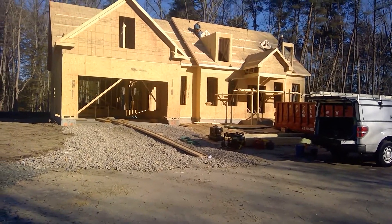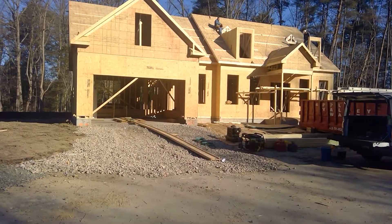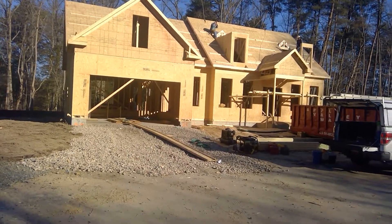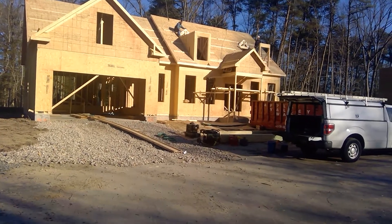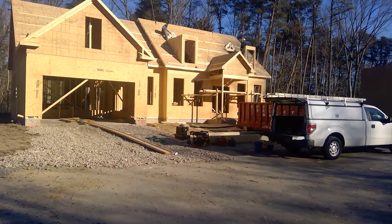Good morning, this is Greg Reichman with Ameristar Homes. I'm out at Chesapeake Pines with your production update on Friday, January 11th — a cold Friday at that, with a little change in the weather and even some snow on the forecast for the weekend.